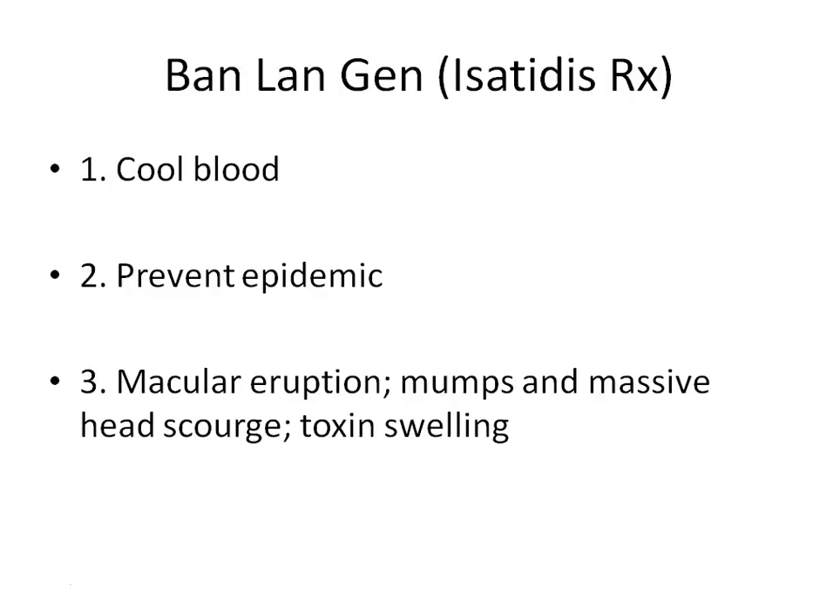During the SARS and H1N1 epidemics, Ban Lan Gen was used extensively and sold out in China, many Asian countries, and Canada, becoming extremely expensive. It is used both to prevent and to treat epidemic diseases, and was extremely effective during those times for treating H1N1 and other viral pandemic problems.